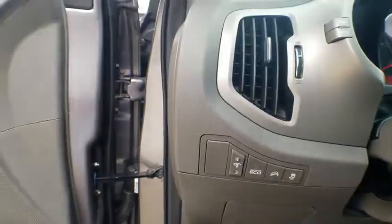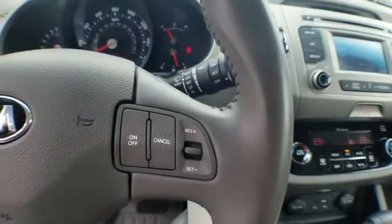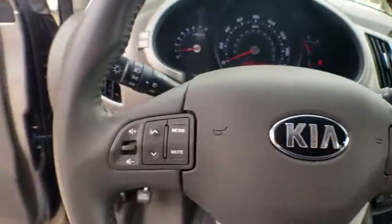Trip computer, remote keyless entry, brake assist, panic alarm, overhead console, cargo net, tachometer, tilt steering wheel.